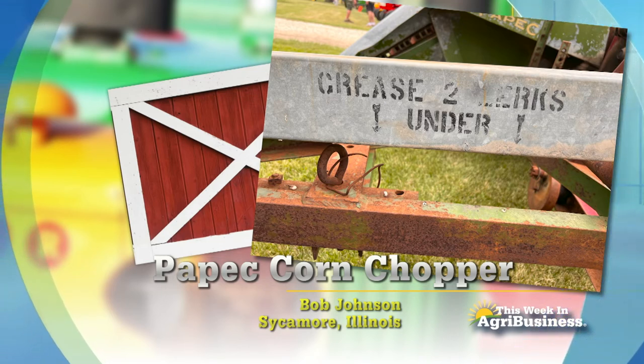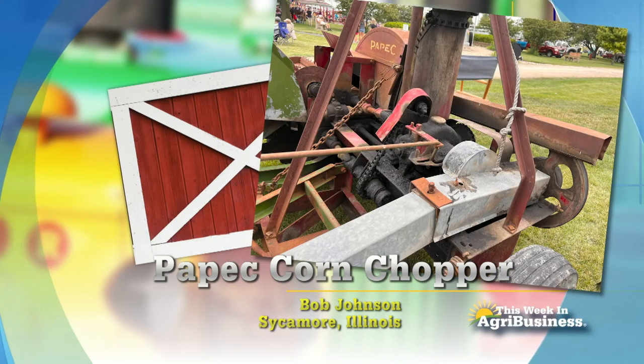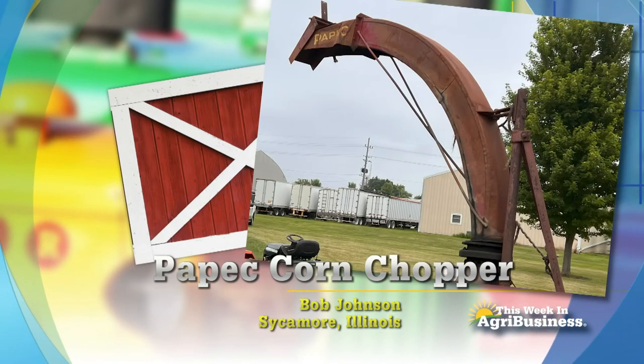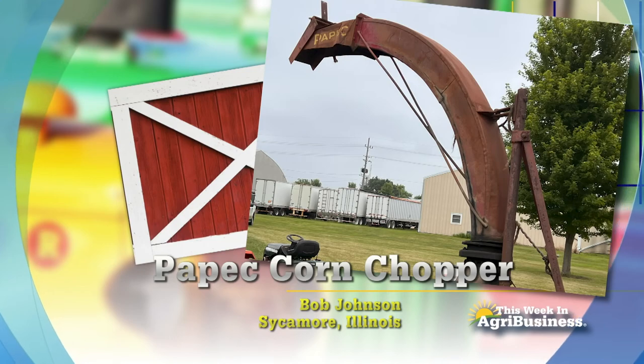Don't miss those Zerks. I had a flashback to when I was a kid when I saw that — I could just hear my dad, Jim Richard Armstrong, saying, "Don't miss those Zerks." Corn Picker Bob — watch for his corn chopper book coming out soon.